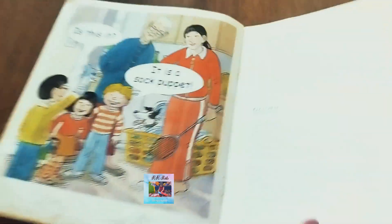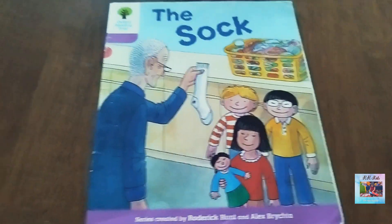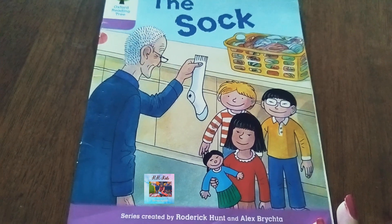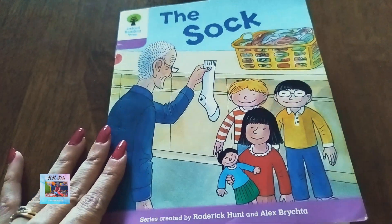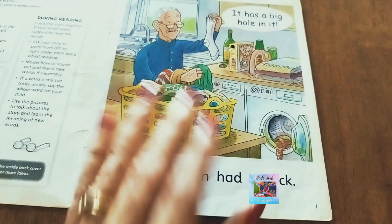Did you enjoy the story? Isn't it easy? So kids, I hope you can go through this book on your own without the help of your parents. Remember, ask for help or seek help only when it is required — otherwise I am sure you can go through this book by yourself.